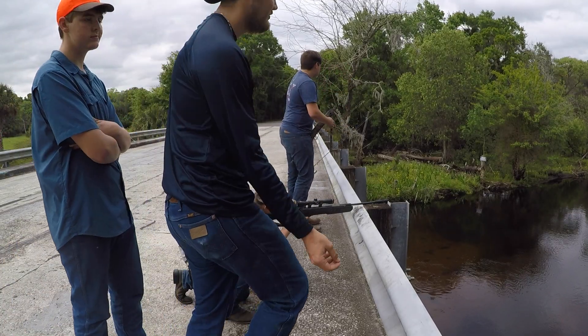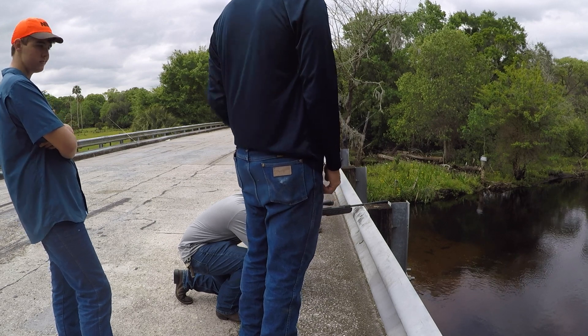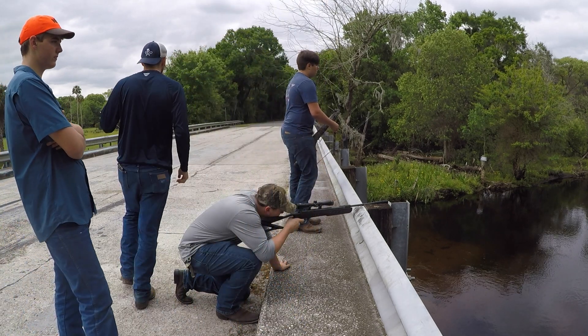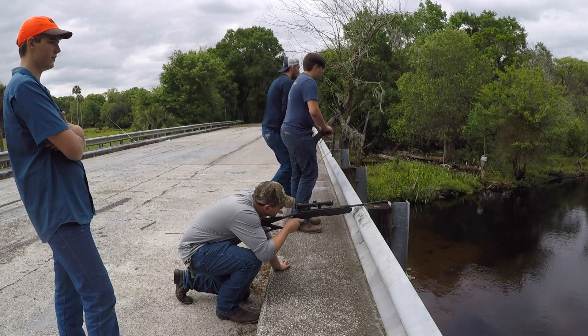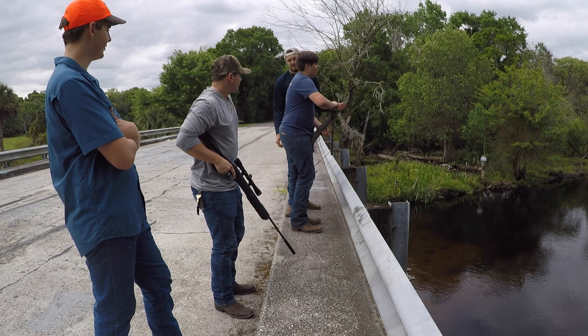We are doing a little bit of an air rifle challenge — see if we can hit this cup over here. Oh shoot, that was close.